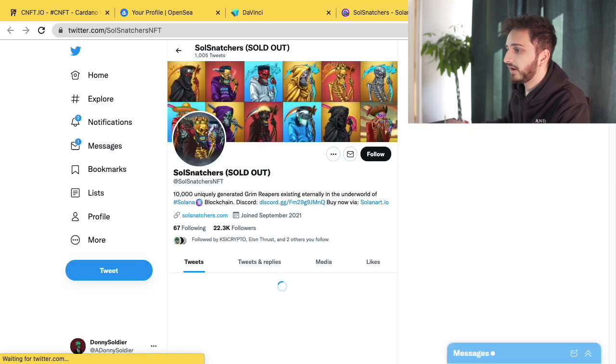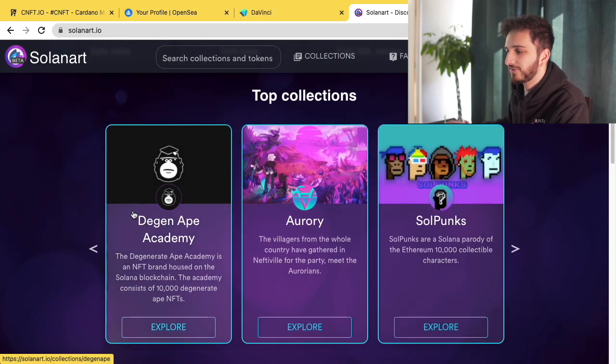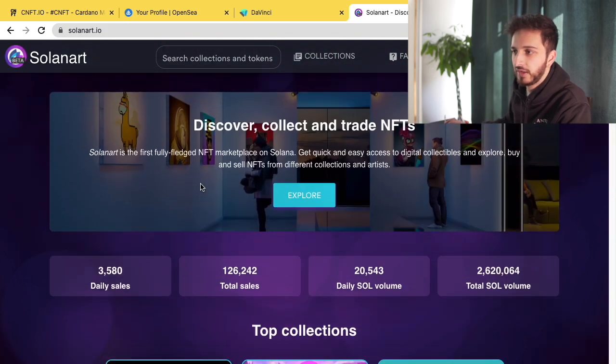There are Twitter and Discord links for each collection, which is a nice touch. A few things missing from the Solana marketplace: the ability to create your own NFTs, and there aren't many series yet — only around 30. However, three more are coming soon, and the platform is still in beta. The Solana NFT ecosystem is growing, and 3,500 daily sales is still solid, even if it's less than OpenSea.